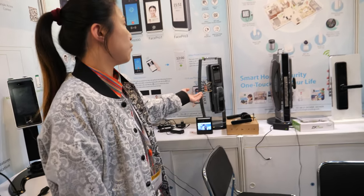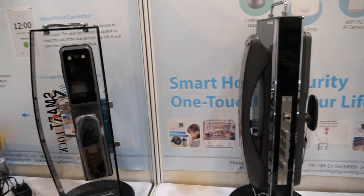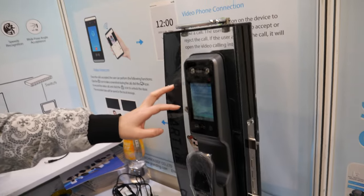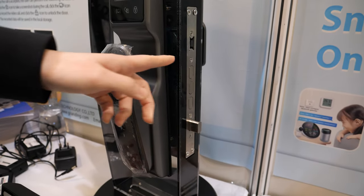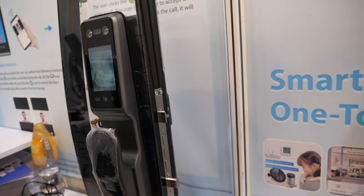So you can see we have a smart home lock, a door lock. This one is for face — you can use your face to open the door. The door can open, okay, nice. And then you can go inside.